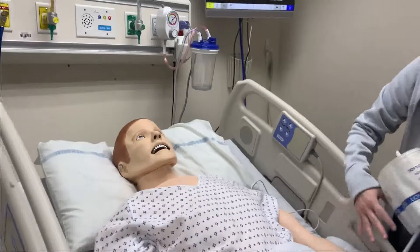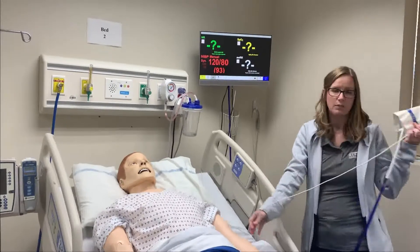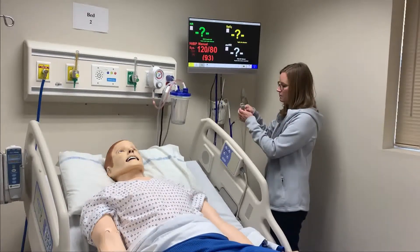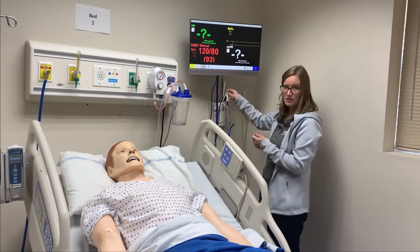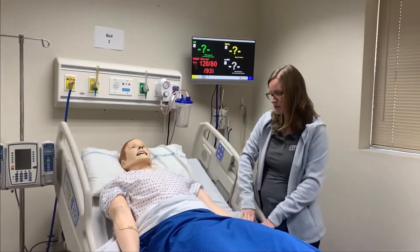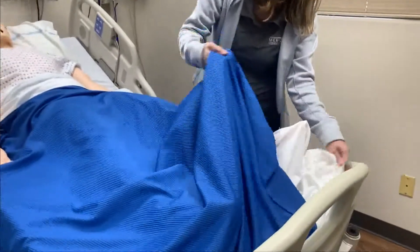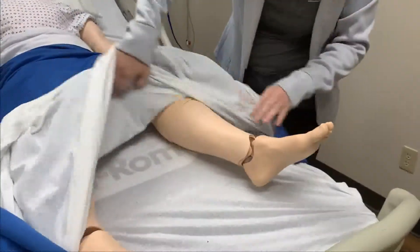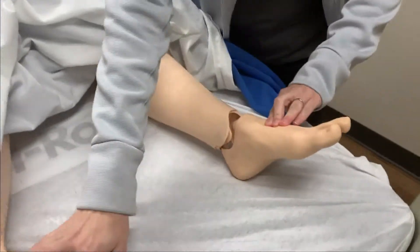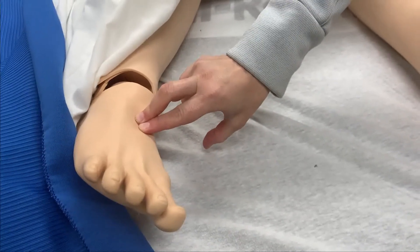Once you're finished taking blood pressure and sat, you're welcome to leave the probe on the finger if it's something you need to monitor closely. But if you remove them, we do ask that you place them back into the basket — careful not to clip it onto the basket, just place it down into it. He also has pedal pulses that are operational the same way: find that pad, press firmly, slightly release, and you're able to assess his pulses.